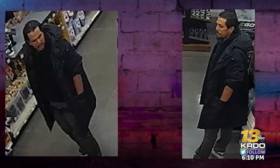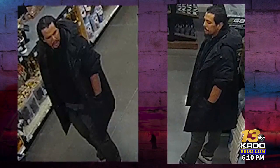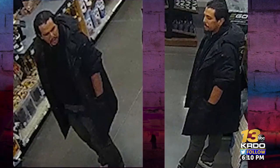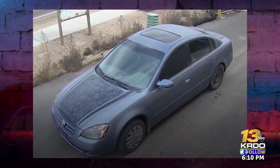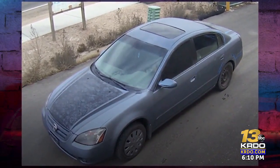This man, who's easier to identify, is accused of stealing from the Ace Hardware in Pueblo West. He's got black hair and a goatee. Pueblo County Sheriff's detectives say he took off in this Nissan sedan. It doesn't have license plates, but does have a decal design on its hood.